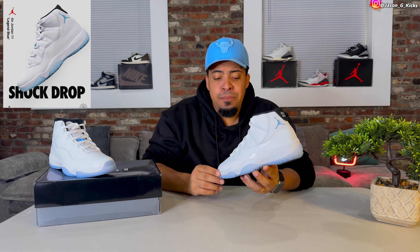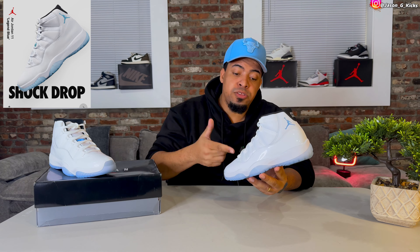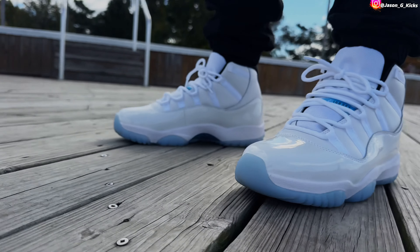Be on the lookout because I'm 100% sure we're going to see a shock drop on this shoe, just like we have seen with all the previous Jordan 11s in the past. I love the way this shoe looks on feet. I'm a big fan of Jordan 11s — I wear Jordan 11s all year long.